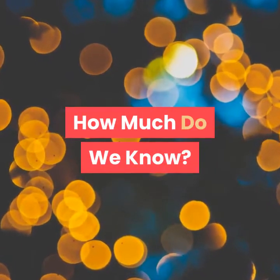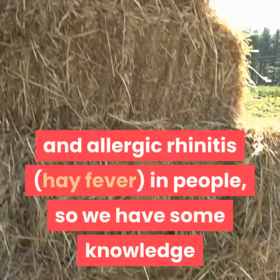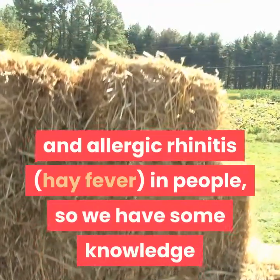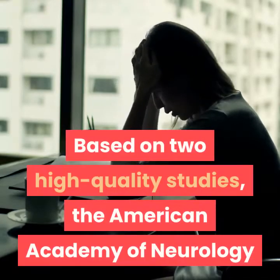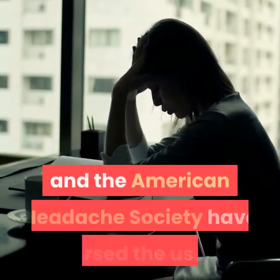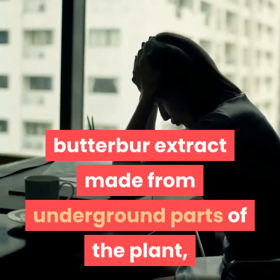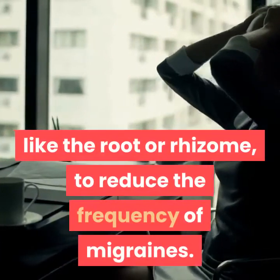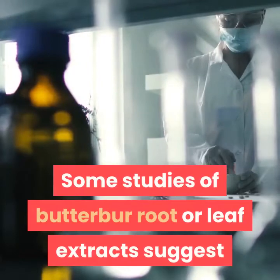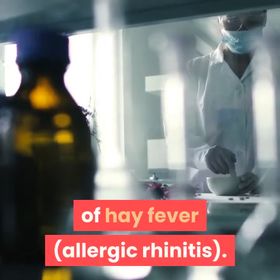How much do we know? There have been a few studies of Butterbur for migraines and allergic rhinitis in people, so we have some knowledge of its effects on these two conditions. Based on two high-quality studies, the American Academy of Neurology and the American Headache Society have endorsed the use of a Butterbur extract made from underground parts of the plant, like the root or rhizome, to reduce the frequency of migraines. Some studies of Butterbur root or leaf extracts suggest that they may be helpful for symptoms of hay fever and allergic rhinitis.